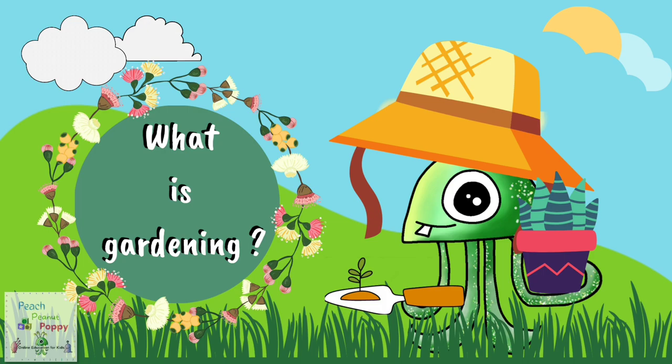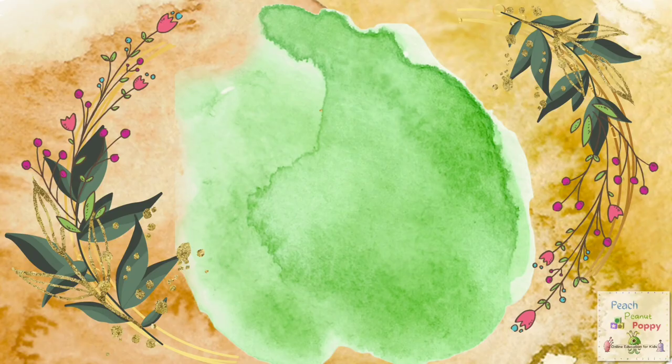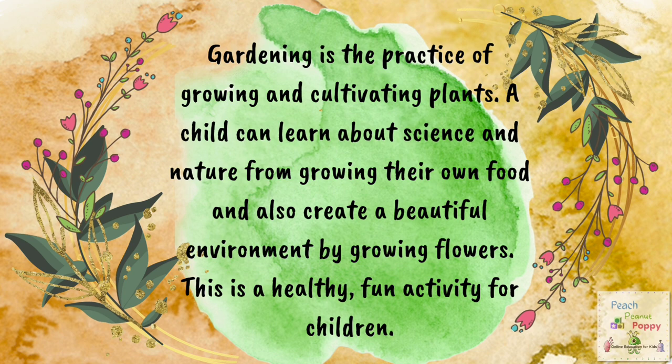Now let's find out, what is gardening? Well, gardening is the practice of growing and cultivating plants. A child can learn about science and nature from growing their own food and also create a beautiful environment by growing flowers. This is a healthy and fun activity for children.